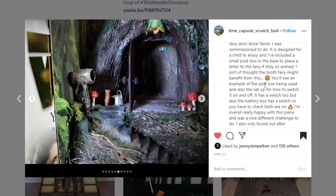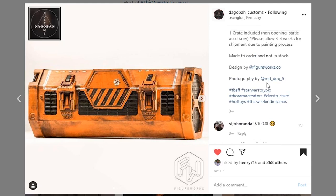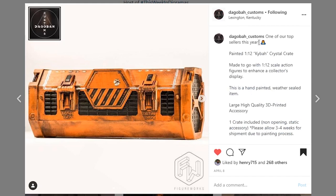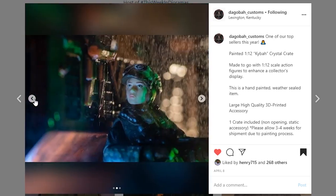This next piece coming from Dagaba Customs — I think it's an accessory of some sort like a storage crate, something called a 1/12 Kaiba Crystal Crate. You can DM them for information on how to buy one. The thing I really like about this piece — it's obviously 3D printed — is the paint apps are amazing. It is so realistic looking, such a great looking piece. If you're interested, hit up Dagaba Customs; they do a lot of really cool stuff.